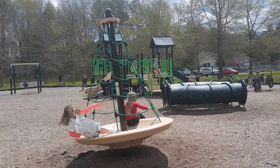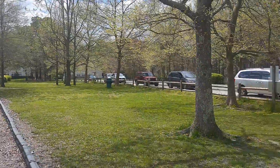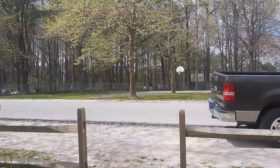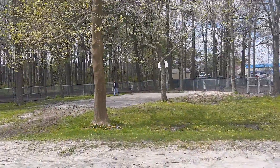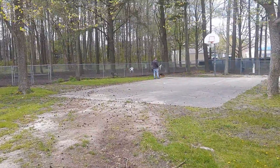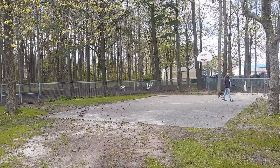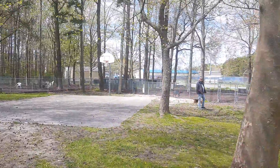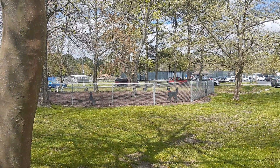In addition to the playground area, there are other adult venues here. Let's take a stroll around the complex. Manklin Meadows Recreation Complex sports a basketball court and two fenced dog runs. Let's amble a bit further down the road and see what's down there.